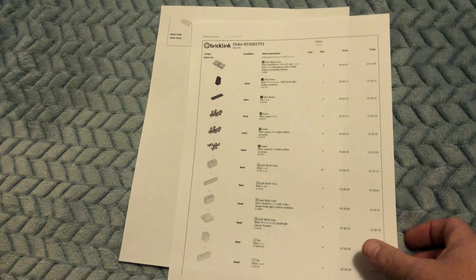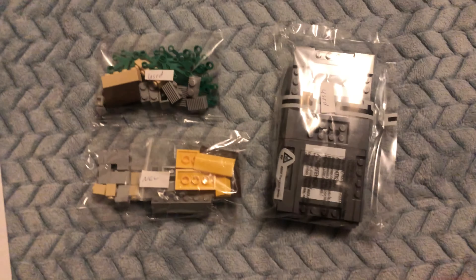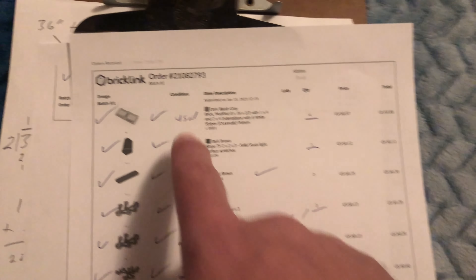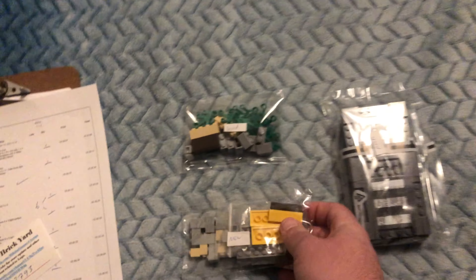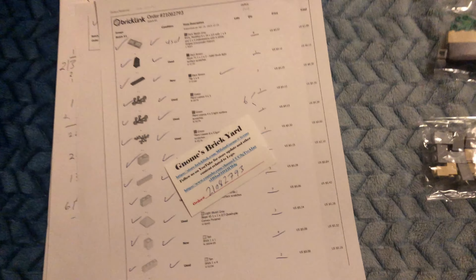Let's carry on. Alright guys, it's still Sunday and I just got back from running around and got another order. There it is — got some road plates. I don't know why I didn't put the condition on there, so I just wrote that in for them. Some new parts and some used parts. Not a super big order, but thank you for the order.